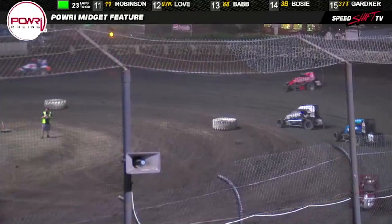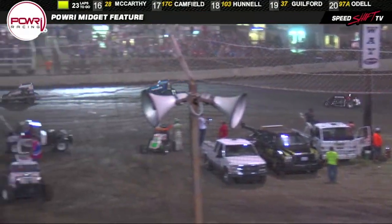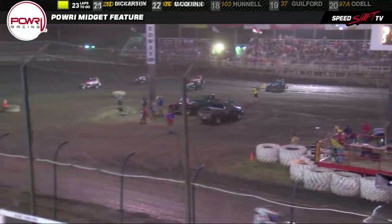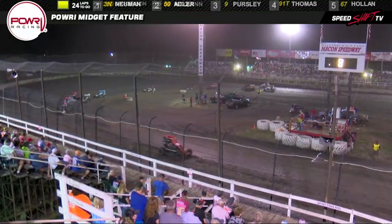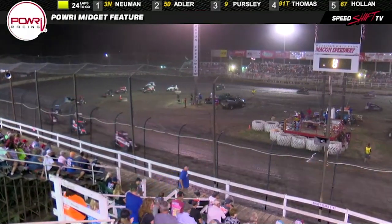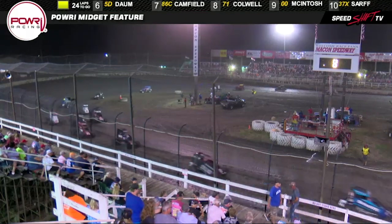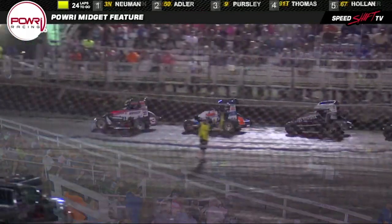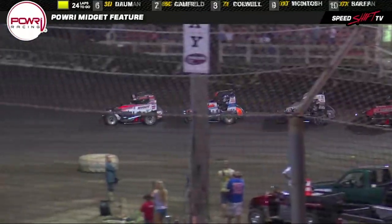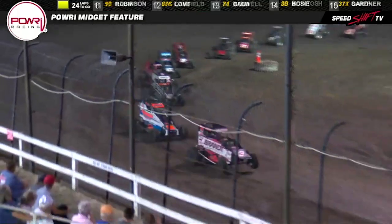Caution flag comes out. Apparently pulled a hole into the atmosphere and the oxygen left the infield — they had to throw a caution flag. Not sure what's going on here. Going to shorten them up and run them. Cannon McIntosh having issues there with the 00 car, already making his way back into the pit area — must have been a slow one on top side of the racetrack. He's getting set to go. And we're underway.